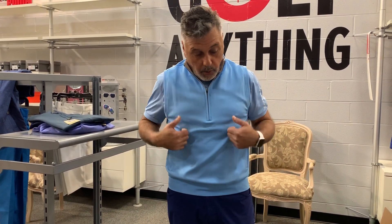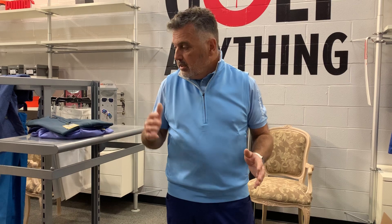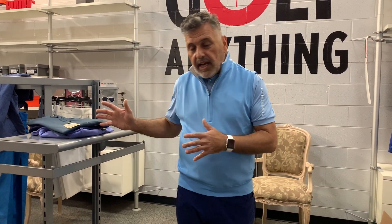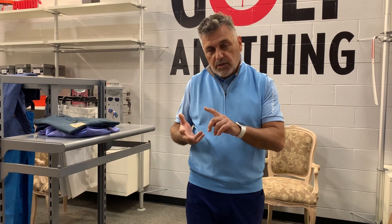I'm wearing a small in their vests. I'm a 34 waist, about 180 pounds, so buy according to the size chart — they do run a little bit big. We have them in XLs, XXLs, larges, mediums, and smalls.